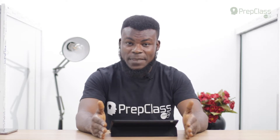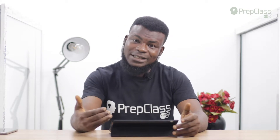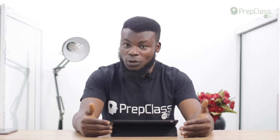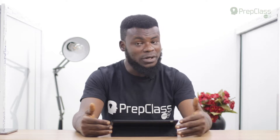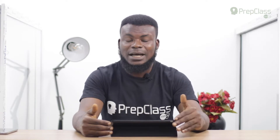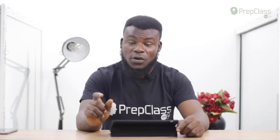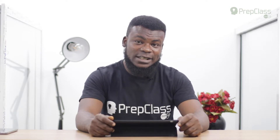It is practical and wiser to have constant interaction with the IELTS answer sheet before the test day. Download and print it, or get it from someone who has already written the test, and practice as much as possible to familiarize yourself with it. This is the first and most important tip for the listening test.